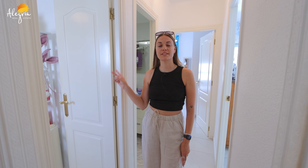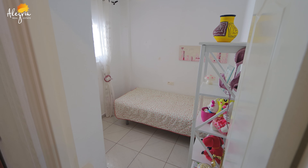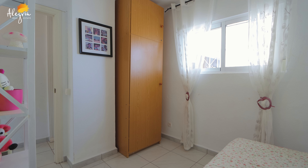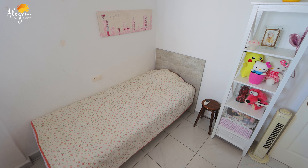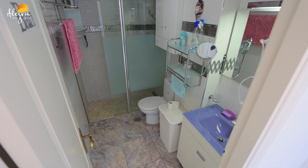Here on my right you have the second bedroom of this apartment. In this one you can find a twin bed and a wardrobe. And here you have the bathroom with a shower, sink, and toilet.